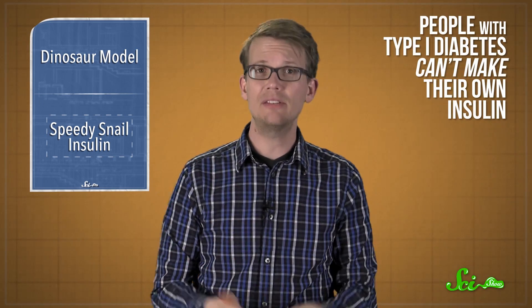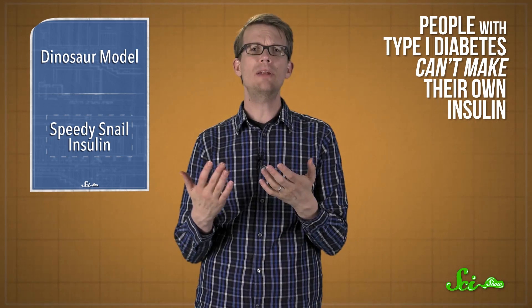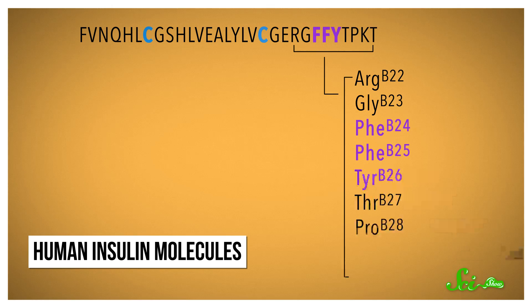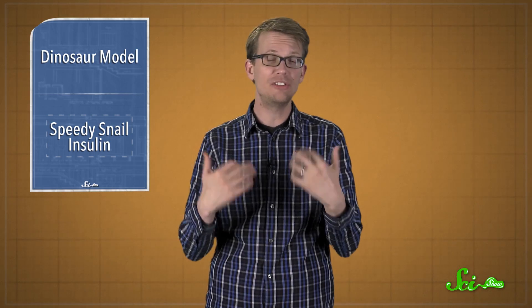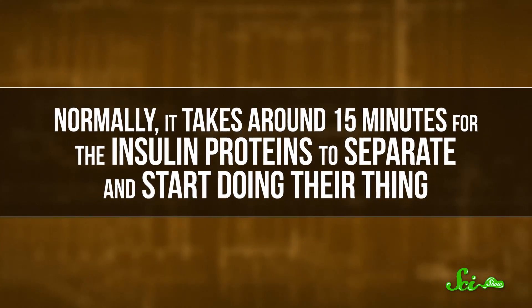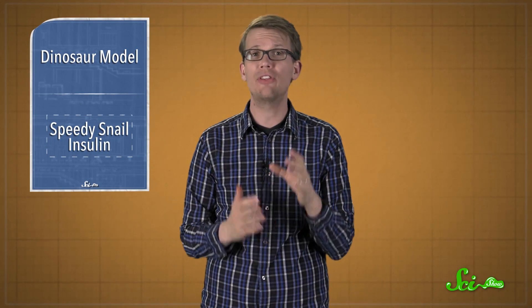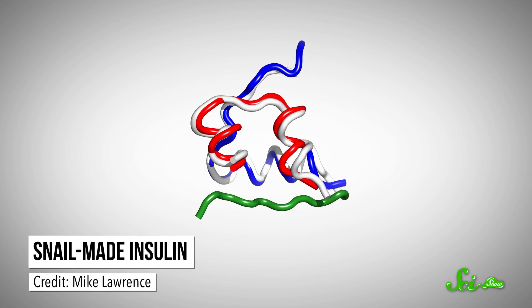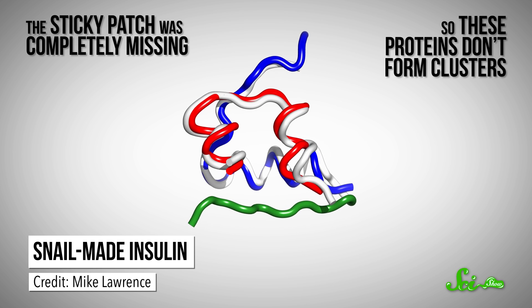People with type 1 diabetes can't make their own insulin, so they have to inject some if their blood glucose levels get too high. Human insulin molecules are stored in clusters of six, thanks to a sticky patch on one end of the peptide — a hydrophobic region that also helps insulin bind to receptors and tell cells to take up glucose. Normally, it takes around 15 minutes for the insulin proteins to separate and start doing their thing. That's usually fine, but not in an emergency. The researchers estimate that this snail-made insulin could get to work in just five minutes. They studied the sequence of amino acids in the snail-made insulin and noticed that the sticky patch was completely missing, so these proteins don't form clusters.